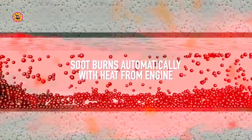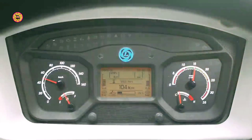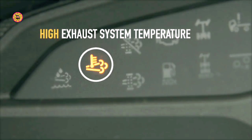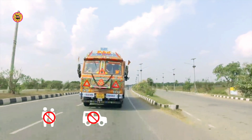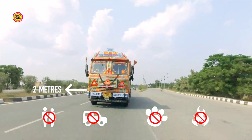Soot in the DPF is burnt automatically with the heat from the engine. You may notice that a HEST warning lamp starts glowing. The HEST warning light is an indication that exhaust gas temperature in EATS has increased and regeneration is happening in the DPF. You must make sure there are no people, vehicles, animals, or combustible materials within 2 meters from the exhaust pipe.